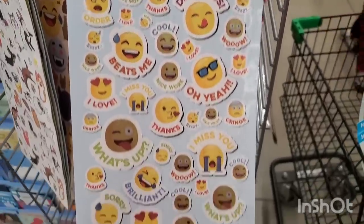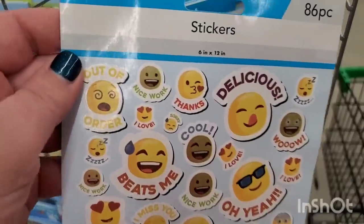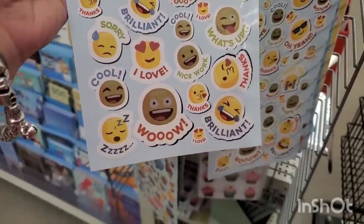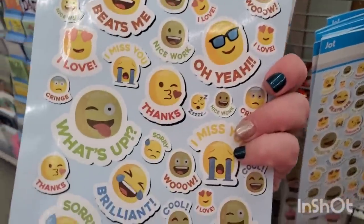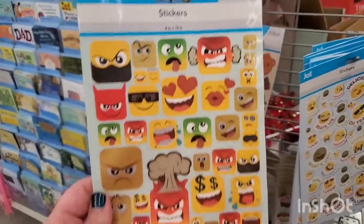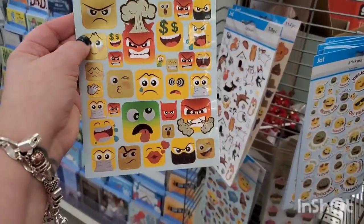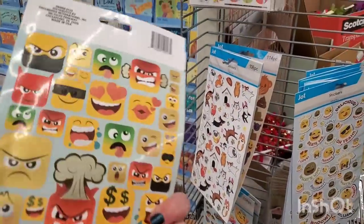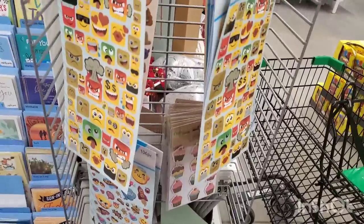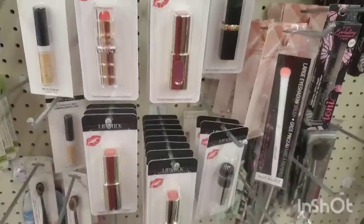Then there's an 86-piece sentiment pack — 'Thanks,' 'What's Up,' 'Miss You,' 'Brilliant' — double-sided in various sizes. There are also emoji-meets-Minecraft style stickers that kids are going to love — very fun expressions on their faces. There are so many new ones — if you love stickers, there's definitely a bunch to look for.